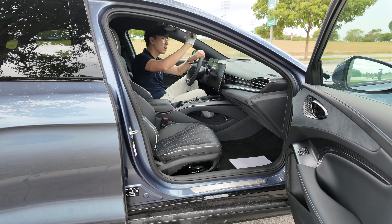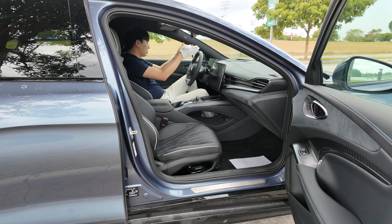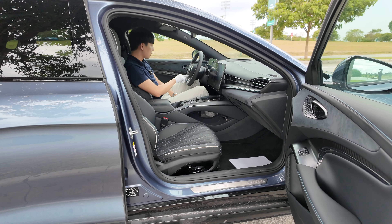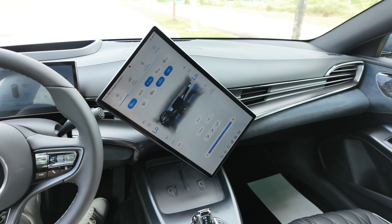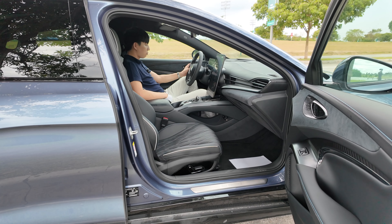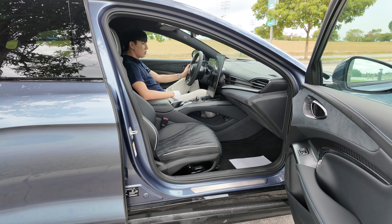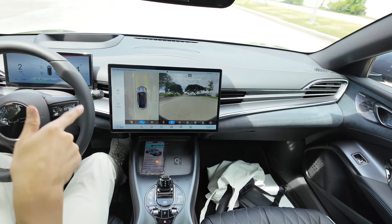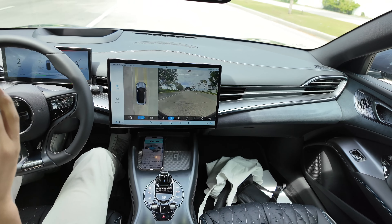Very good quality auto-dimming rearview mirror, heads-up display, and digital screens — this is more than 15 inches and it rotates like you've never seen before. You can press this and get a 360-degree view at any speed, so even if you're going 200 you can still see what's happening around you — just to be safe.